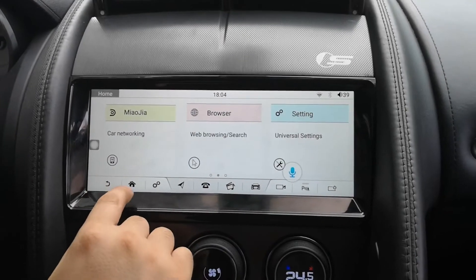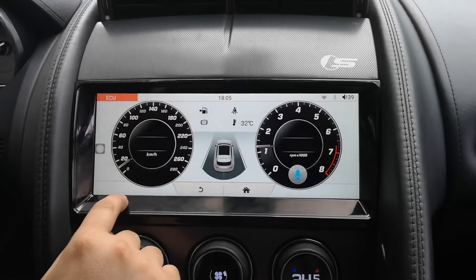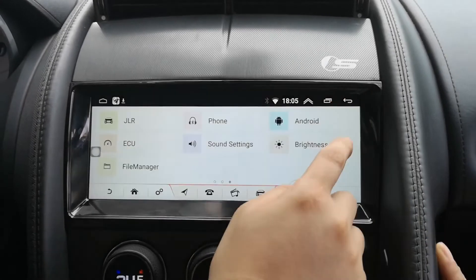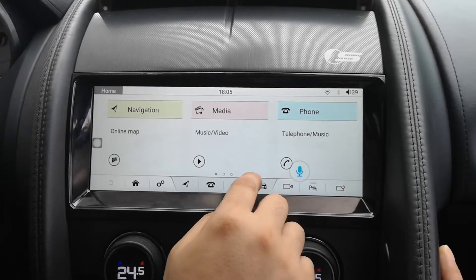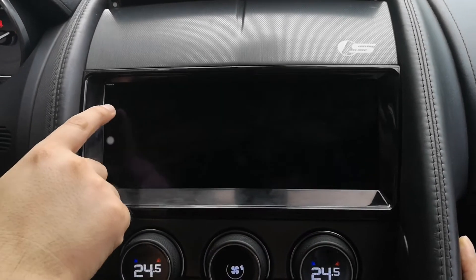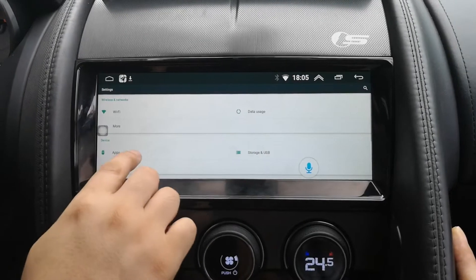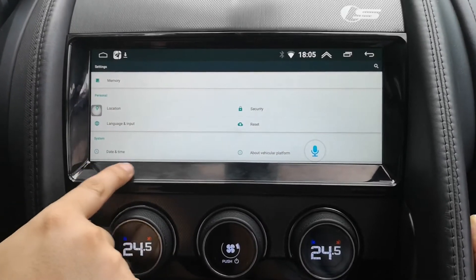Hello everyone, this is our latest Android 6.0 navigation for F-Type. This is the main interface. This is the original system — we support both two systems, and our version is Android 6.0.